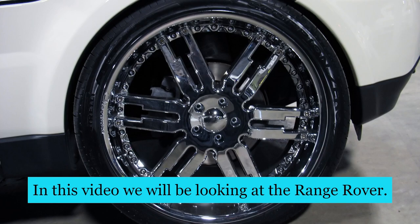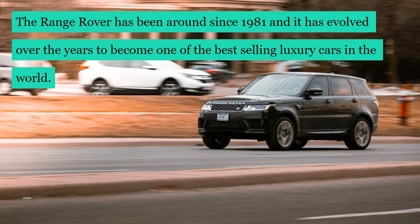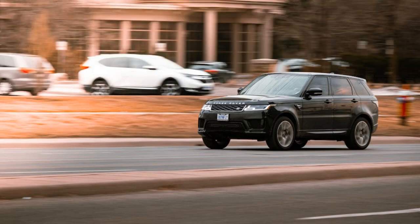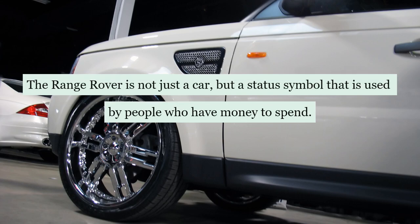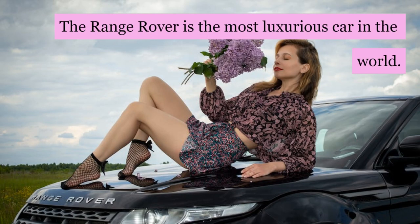In this video we will be looking at the Range Rover. The Range Rover has been around since 1981 and it has evolved over the years to become one of the best-selling luxury cars in the world. The Range Rover is not just a car but a status symbol that is used by people who have money to spend. The Range Rover is the most luxurious car in the world.